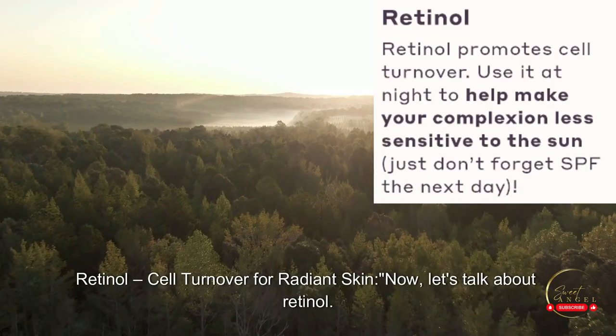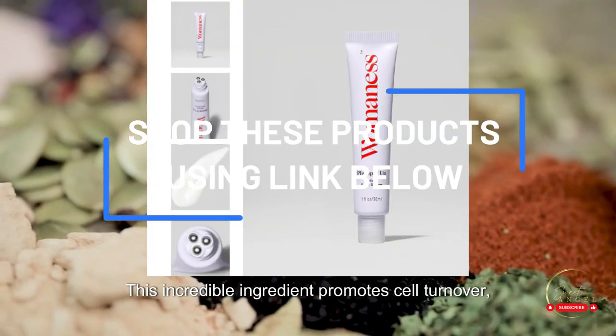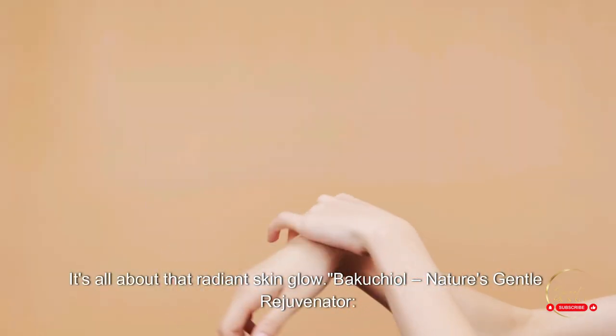Retinol — cell turnover for radiant skin. Now, let's talk about retinol. This incredible ingredient promotes cell turnover, making your complexion less sensitive to the sun. Use it at night to rejuvenate your skin, but remember, don't skip the SPF the next day. It's all about that radiant skin glow.